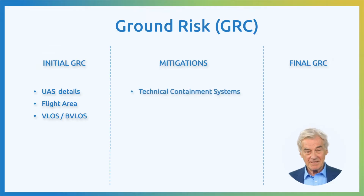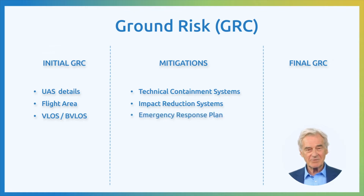Now let's look at how we can reduce this risk by applying mitigations. Technical containment systems — for example, we use fences to prevent uninvolved people from accessing the area. Impact reduction systems — imagine these as protective parachutes or airbags; if something goes wrong, these systems minimize the impact on people on the ground. An emergency response plan — having a solid plan in case of an emergency is a must; it needs to be ready to use and proven effective. With these mitigations, we assess robustness levels, determined by two factors: how much it improves security (integrity level) and how sure we are that it works (level of assurance). We have three levels: low, medium, and high. The higher the level, the stronger our safety measures.